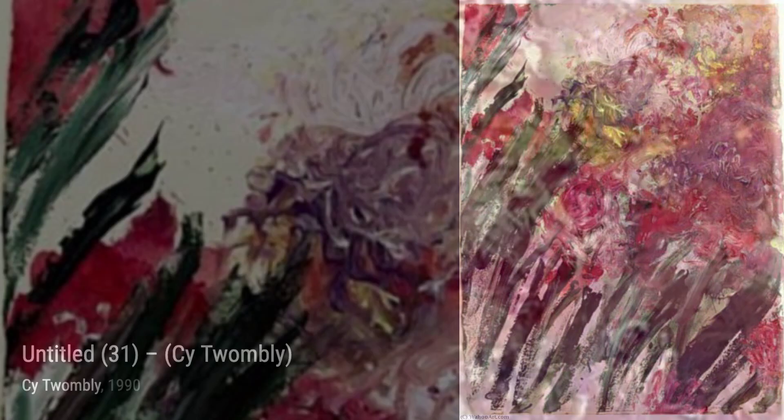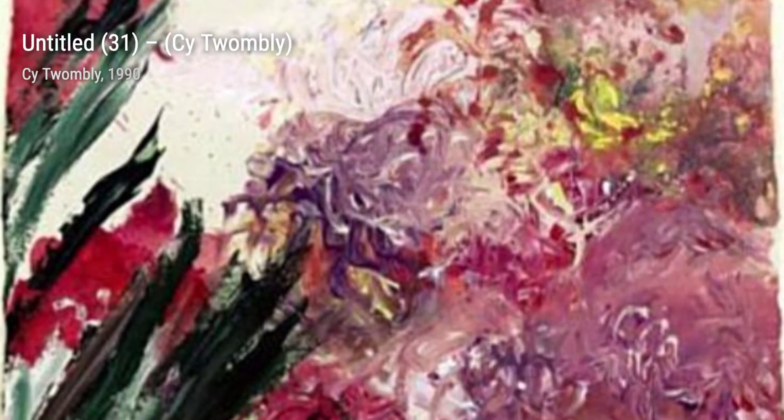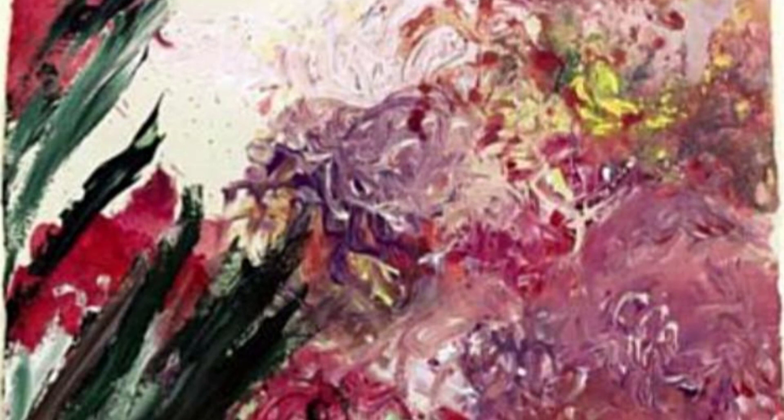In Untitled 31, Twombly's use of bold lines and vibrant colors creates a sense of energy and movement, capturing our attention and leaving a lasting impression.